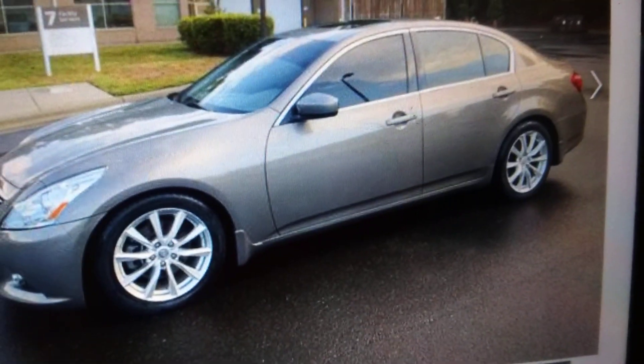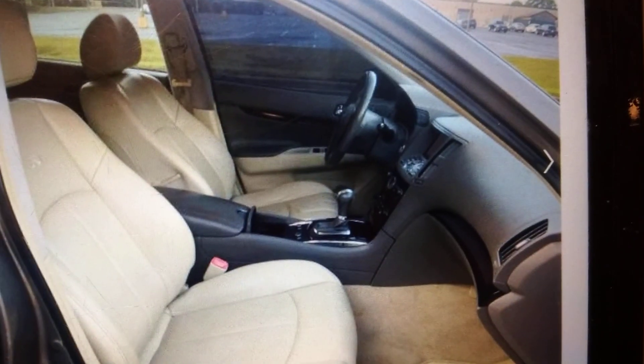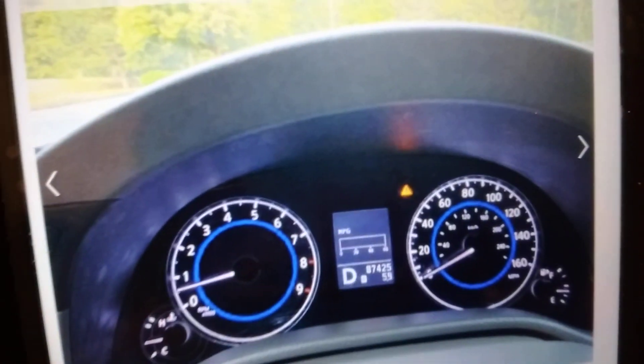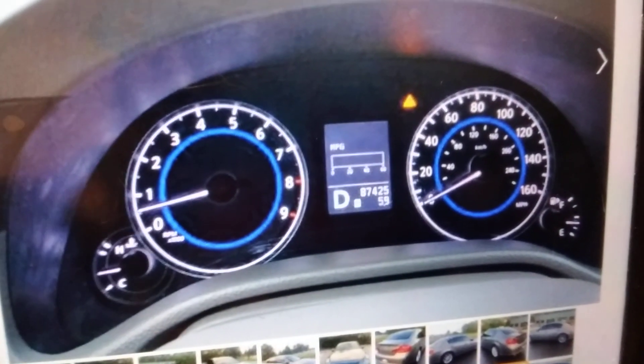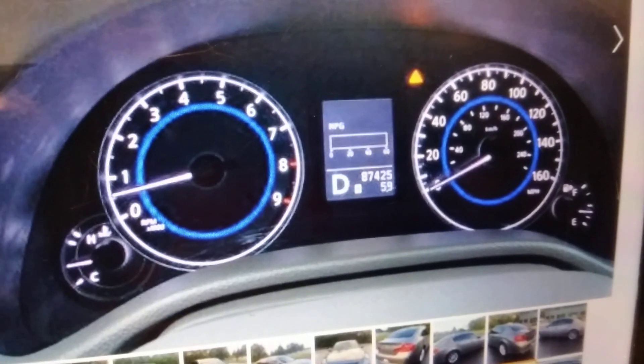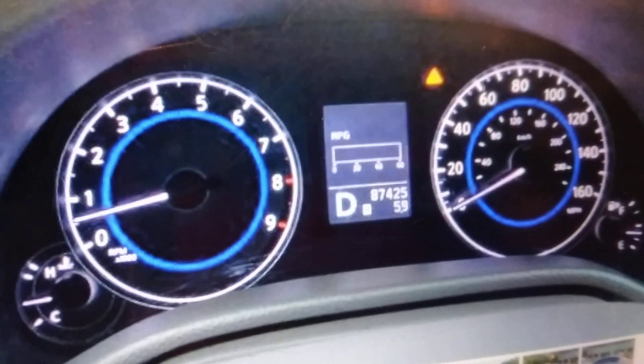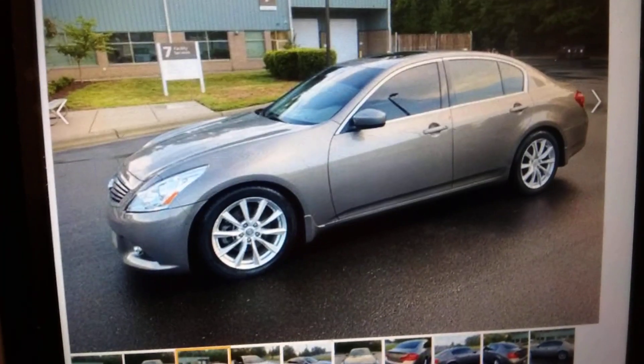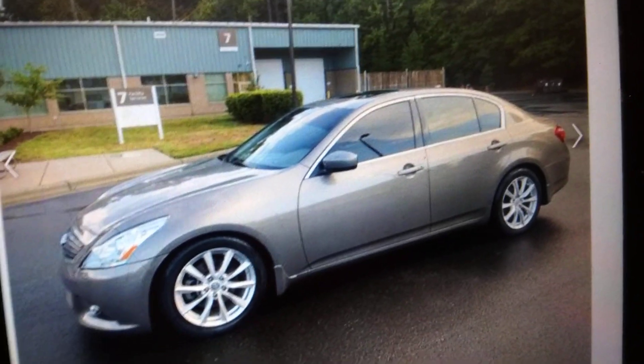I've been looking at one of these for a while. If I found a really good deal I'd jump on one just to try it. Love the interior. Here's the speedometer — it goes up to 160 miles per hour. It only has 87,000 miles on it. That's a deal — can't beat that.